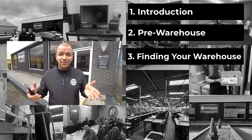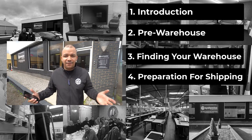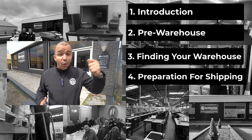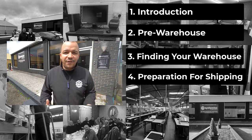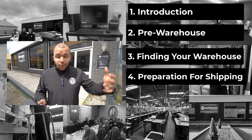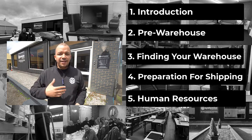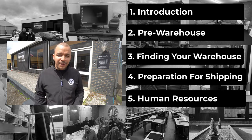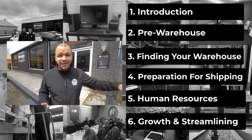Once you've committed to a warehouse, how do you get prepared for your first shipments? What equipment and tools do you need? Everything from internet to chairs, tables, bubble wrap, boxes, knives, and tape dispensers — we're going to cover all of that. Then we'll talk about staff employment and HR: how do you attract somebody, the interview process, onboarding, and training processes. And then finally, ongoing management, growth, and streamlining.